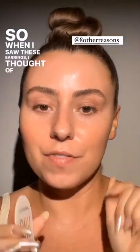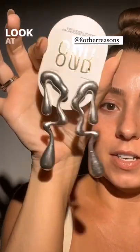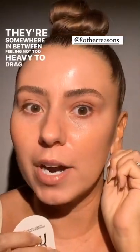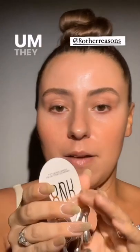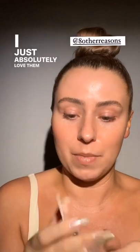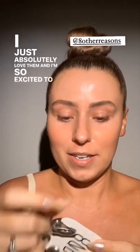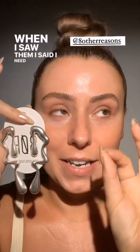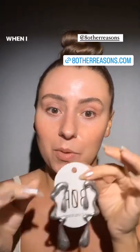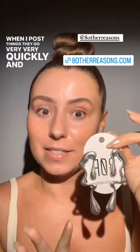When I saw these earrings I thought of this look — they have the best jewelry. These feel somewhere in between, not too heavy to drag down your ear but they feel so quality. They did send these but I don't make any commission, I just absolutely love them and I'm so excited to do a look. I'm going to leave y'all a link — sometimes when I post things they go very quickly and sell out, so here's the link if you're into this vibe.